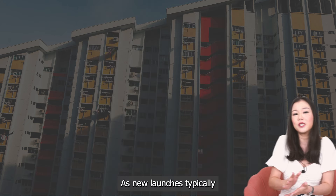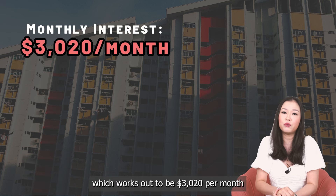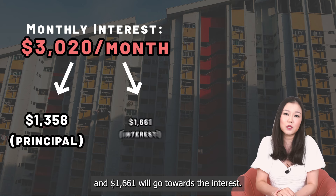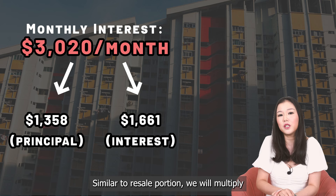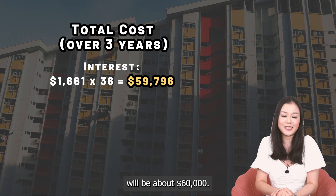As new launches typically take about 3 years to build, we will use the 3-year average monthly mortgage, which works out to be $3,020 per month. Of that, $1,358 will go towards the principal and $1,661 towards the interest. Similar to the resale portion, we multiply the interest payable over the next 36 months, so the total interest payable over 3 years will be about $60,000.